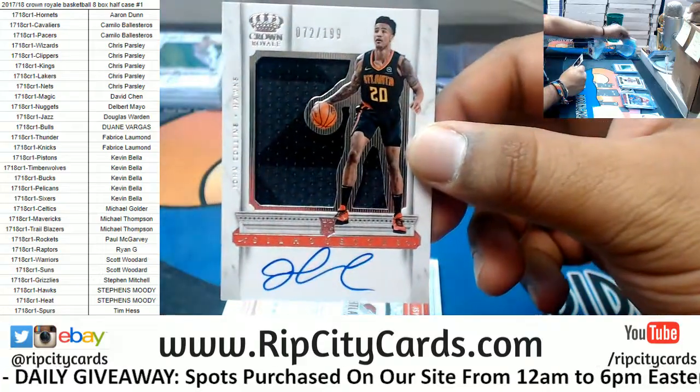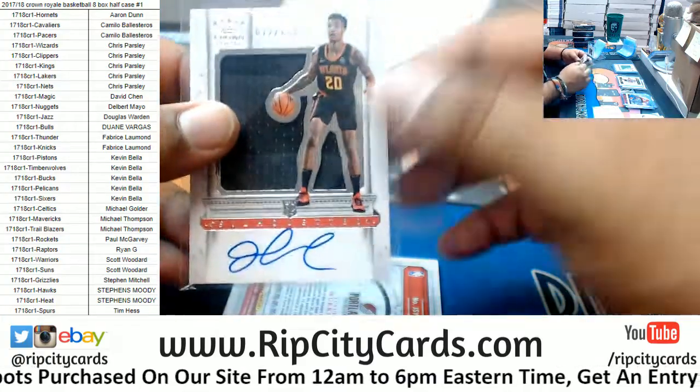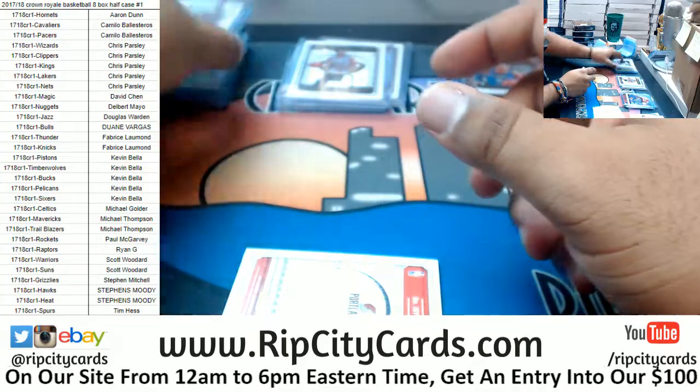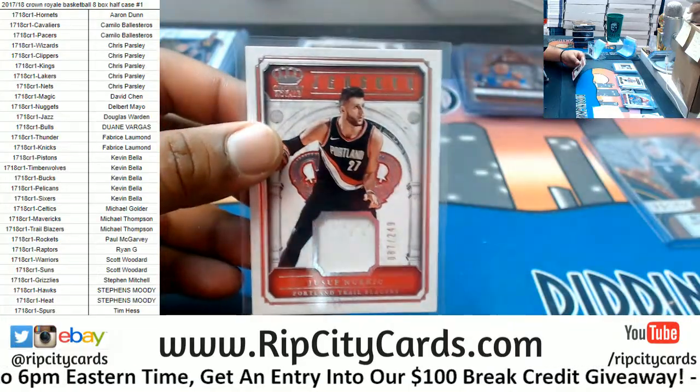John Collins rookie patch auto to 199 for the Hawks — pretty sweet. Joseph Nurkić to 249, Blazers.